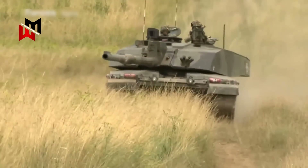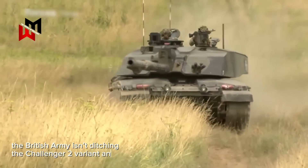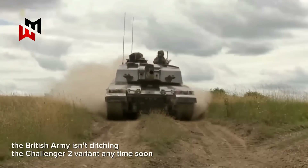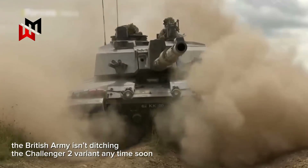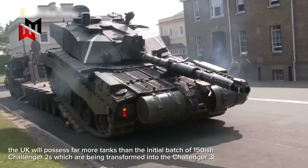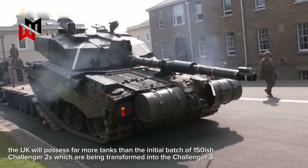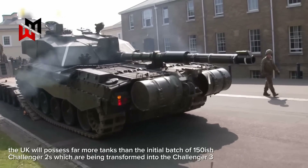The British Army isn't ditching the Challenger 2 variant anytime soon, especially given the recent expenditures aimed at extending its useful lifespan. This means that the United Kingdom will possess far more tanks than the initial batch of around 150 Challenger 2s which are being transformed into the Challenger 3.